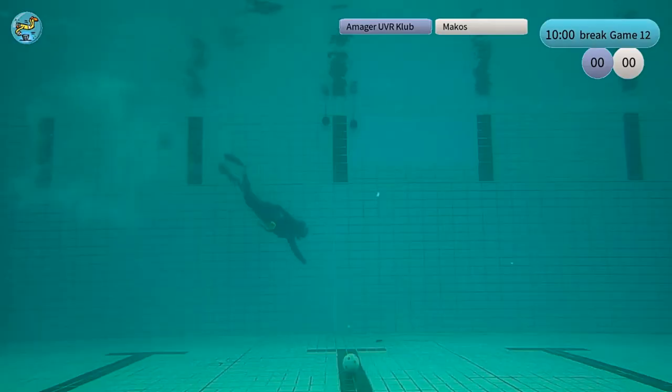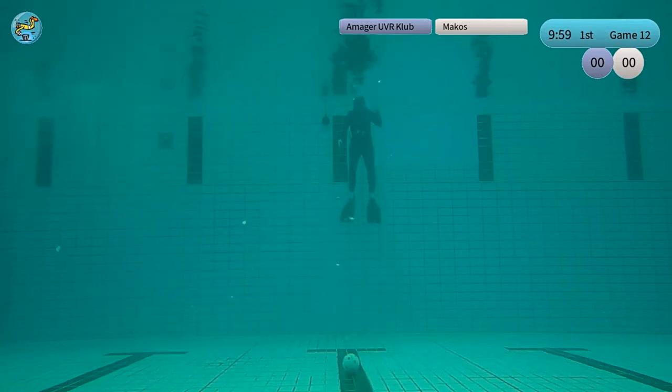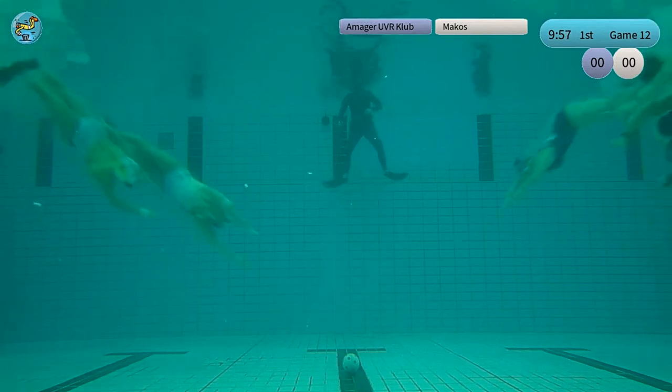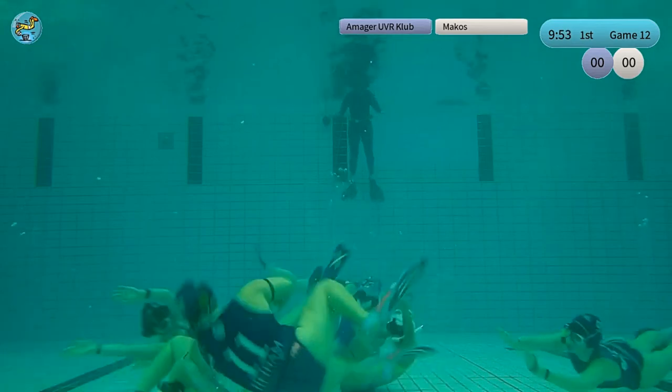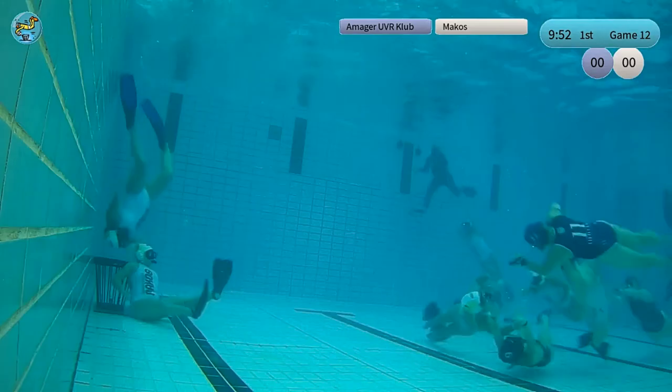It's a nice thing because if you have many games you don't like to prolong the day more than necessary. Being on schedule is a nice thing. We don't know who the referee is — it looks like Kaiser on the close side. Here we go, it's the Makos in white against Amager in blue.